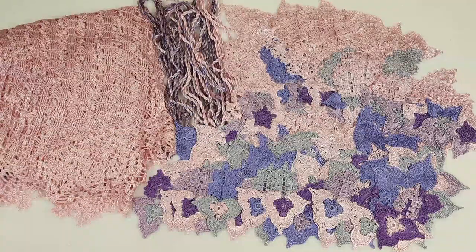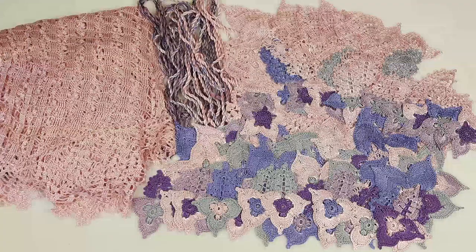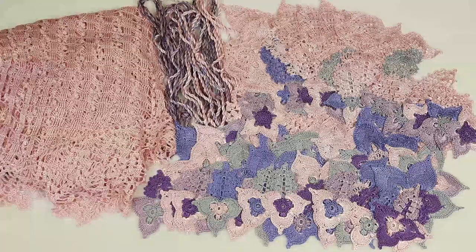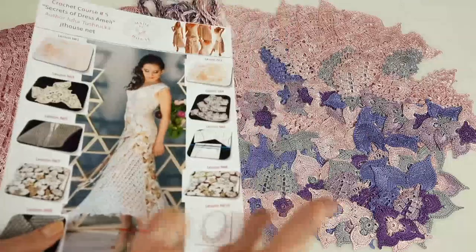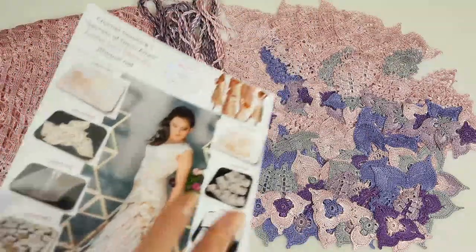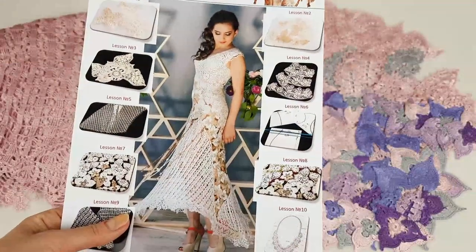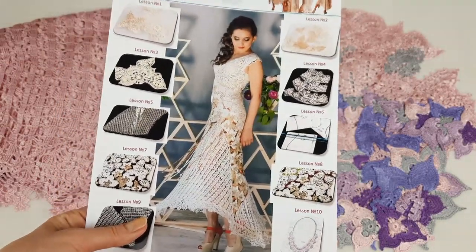So my friends, in this way I finished creating all the elements. I really wanted to share this information with you. The next step will be the composition from motifs, and about this I will make a video. If you want to create a dress like this and you want to see a video about how to create the composition of motifs for this dress and also for this one, you can order our crochet course about making dress Amelie.